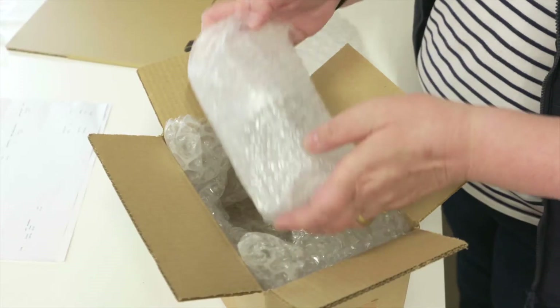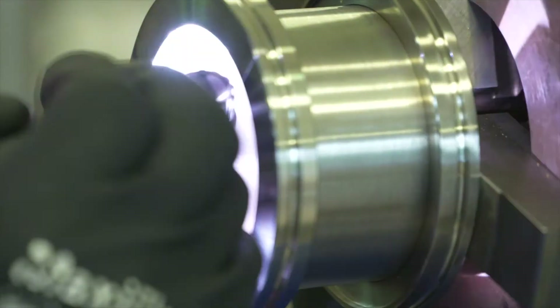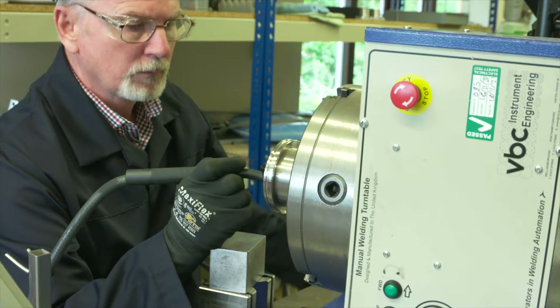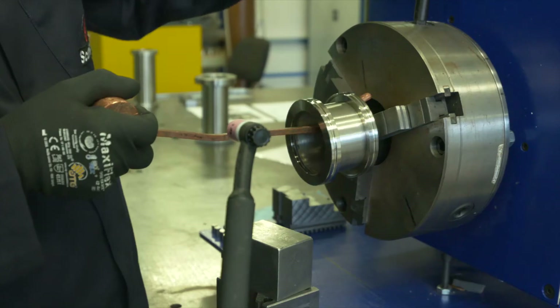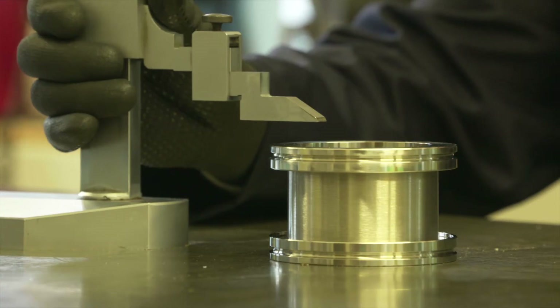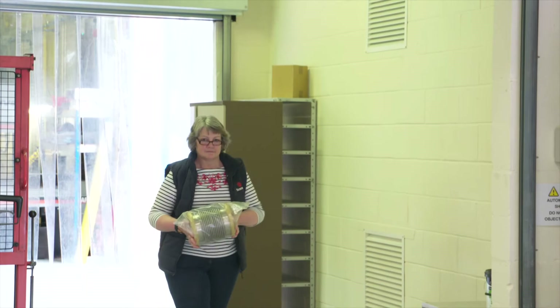The other aspect is bespoke products that we design and build. We're a UK company and therefore we actually manufacture our components within the UK. The last aspect is partner products — we have distributor rights for other companies around the world.